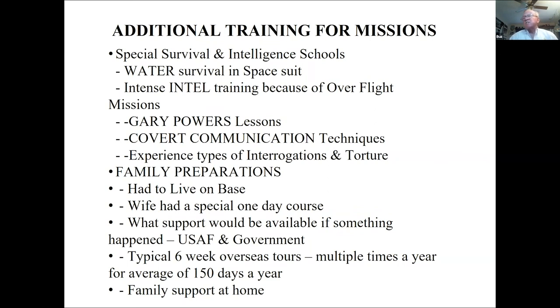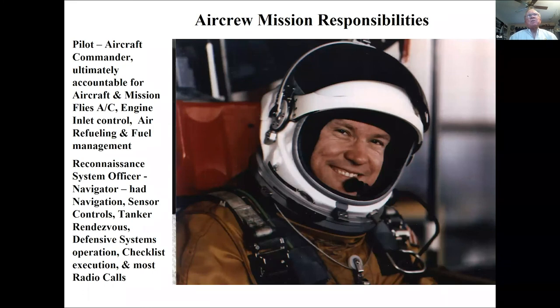I was exposed to interrogation and types of torture — I've been waterboarded, so I understand what that's about. We also prepared the family. I had to live on base; my wife had a day-long course on what the government and Air Force would do. We typically went overseas six weeks at a time, multiple times a year — averaging 150 days a year overseas. My last year in the program I was overseas 210 days.